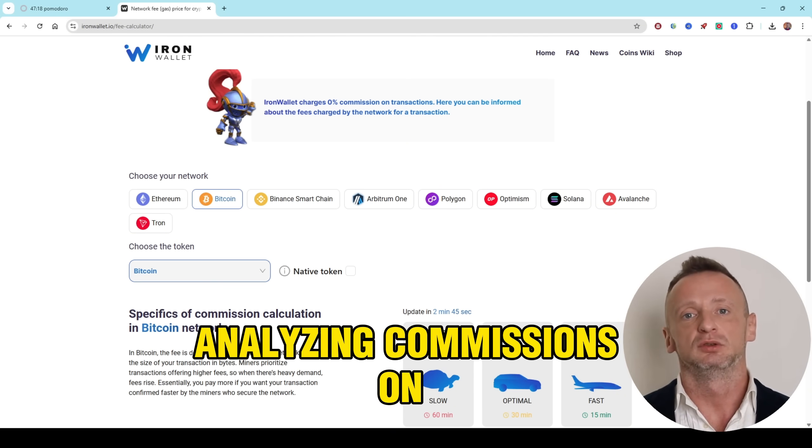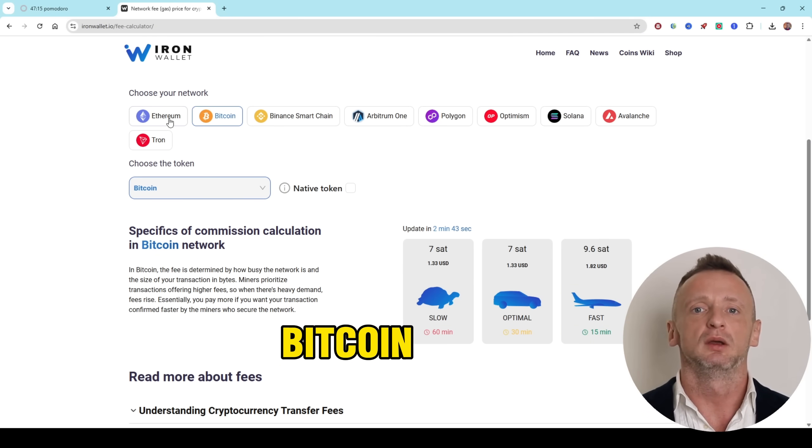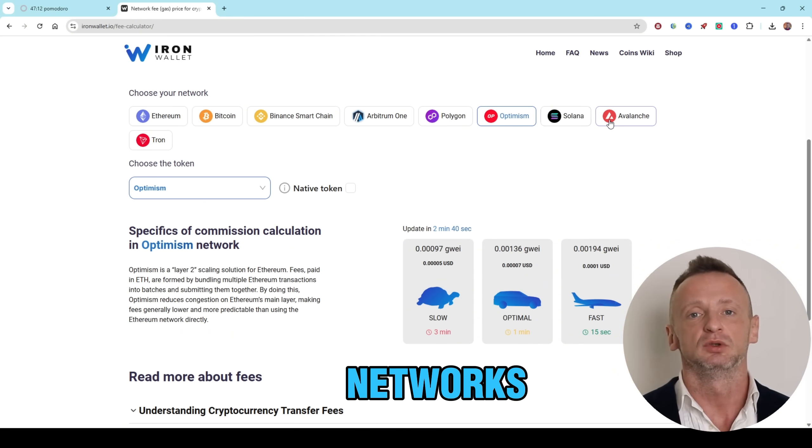Let's analyze commissions on the Tron, Bitcoin, Optimism, and Binance Smart Chain networks.